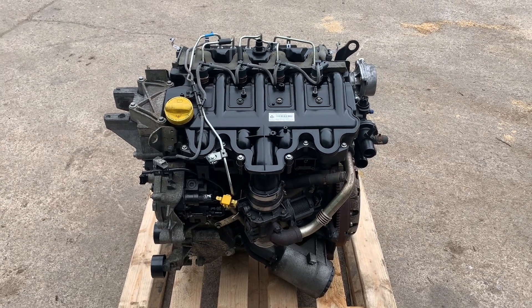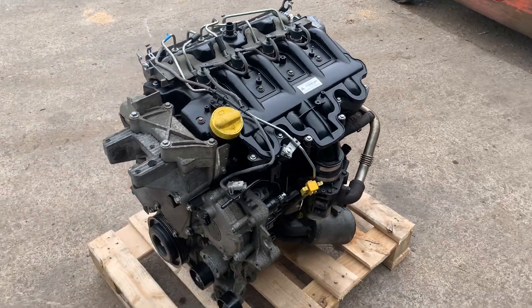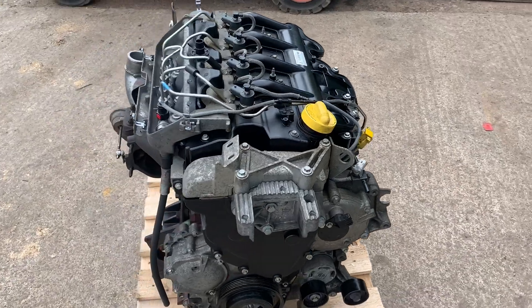Hello, this is Van Services, a commercial vehicle breaker based in Bristol. This is a Renault Master G9U 720 engine.